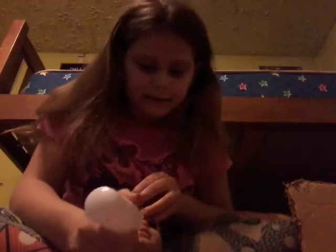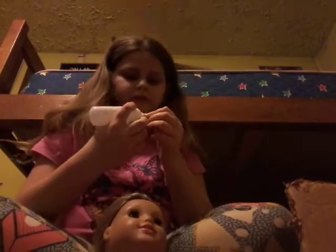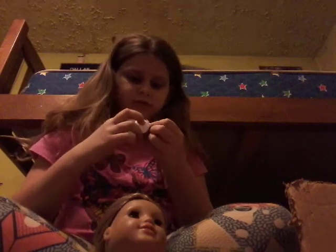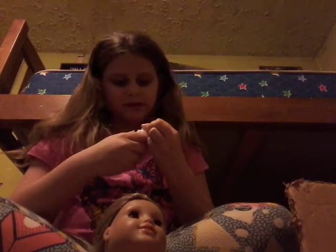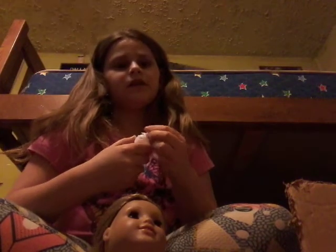Her mouth opens a little bit, and you can just take this little bottle into her mouth. My bottles are all shady and chewed up because my dog keeps getting hold of them.